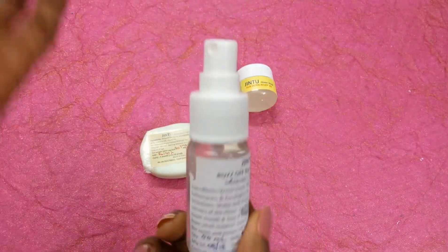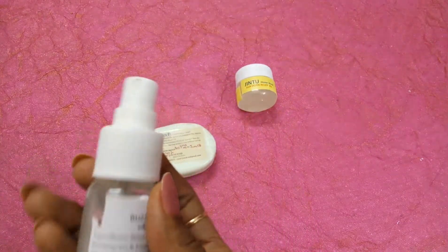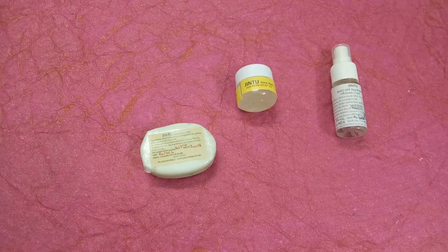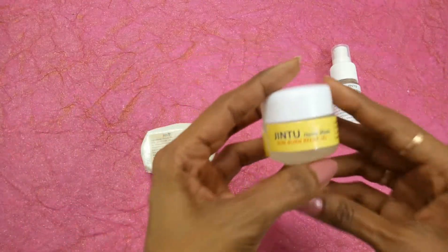It comes in this kind of spray bottle — all you have to do is just spray, like that. Before moving to the next product, let me wash my hands — we have to be careful and follow the instructions. Now let's move on to the second product.